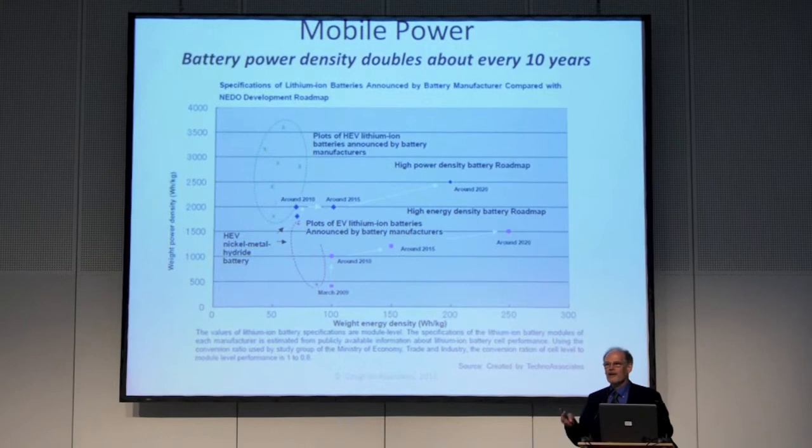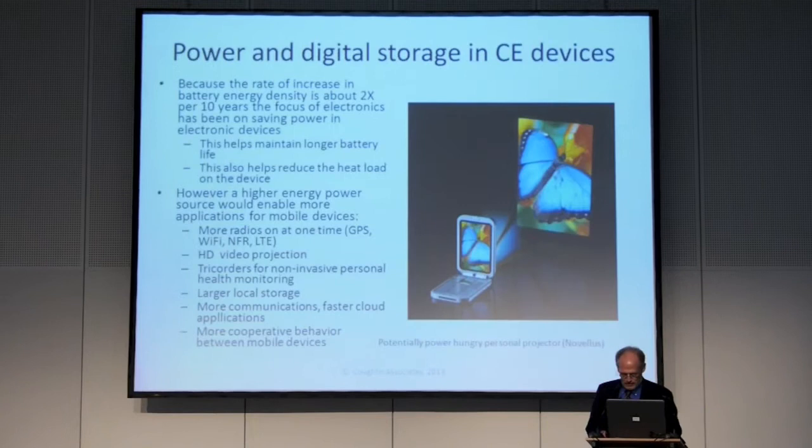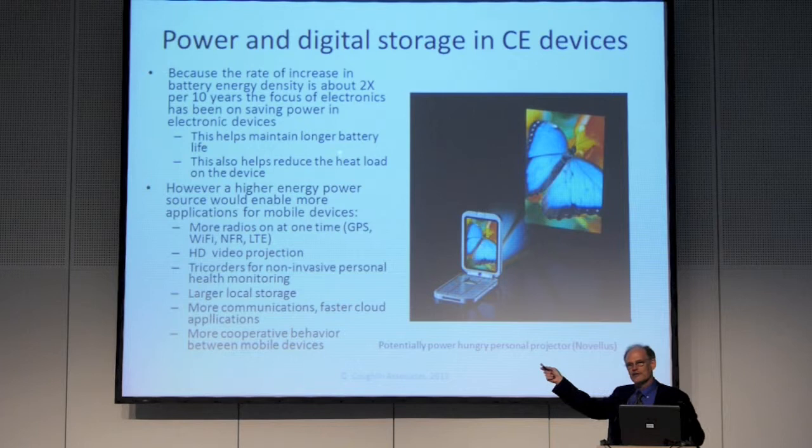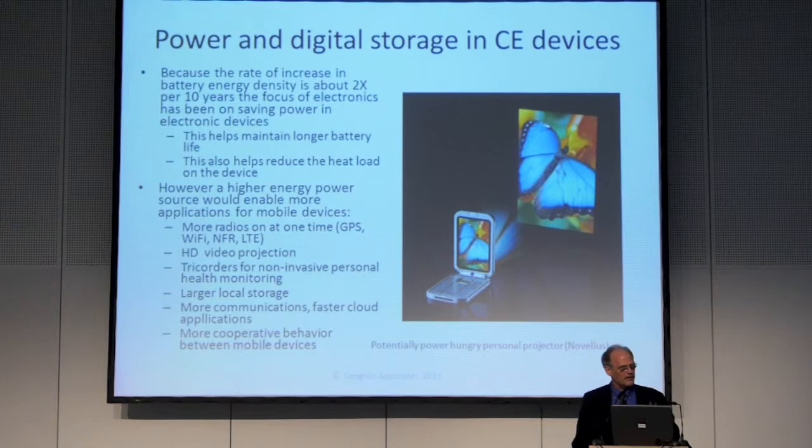Right now we're doing important work in terms of trying to minimize power usage and create low power states when you're not using a feature on your devices, and also to reduce the heat load. I was talking to a guy from Qualcomm — one of the things he was saying is the more stuff you want to do, the hotter those processors can get, and actually getting the heat out of the phone may be a big deal.